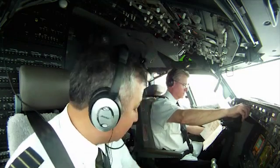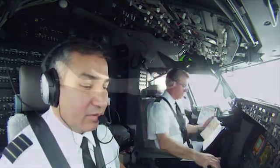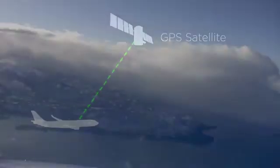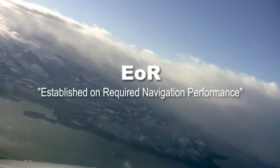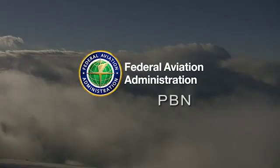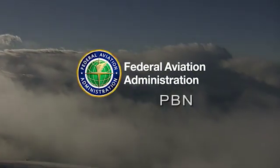RNP requires that the avionics can perform up to the required navigation standards, often using GPS. Once an aircraft is established on RNP, or EOR for short, the U-turn can begin. With EOR and RNP routes, you're going to be able to save time every single time. You're going to save track miles, a lot of fuel savings for the airlines, and for passengers it's going to be more comfortable and you're going to get to your gate sooner.